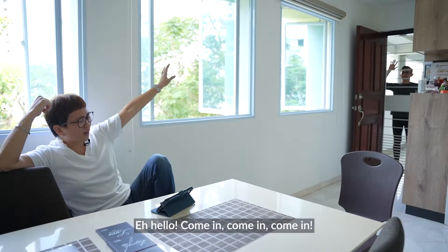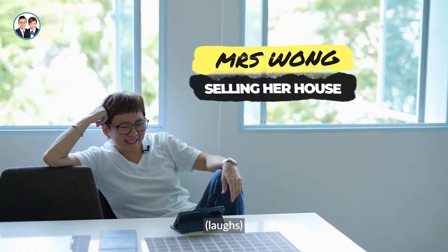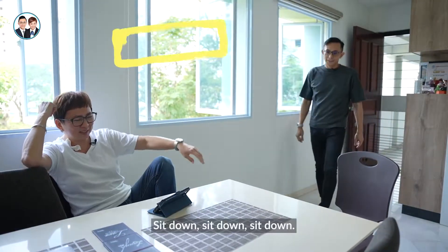Hello, Mrs Wong! Come in, come in, come in! Sit down, sit down.